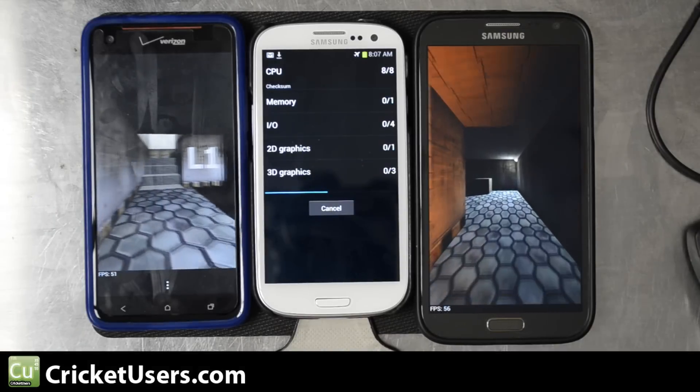The Galaxy S3 was definitely not a slouch ever, but after the Note 2 came out and then the DNA, I have found devices that seem to perform a lot better. The winner here is the HTC Droid DNA with an overall score of 8,005, then the Note 2 with 6,748, and the S3 with 5,110. Again, the S3 probably has the least amount of software on it right now.